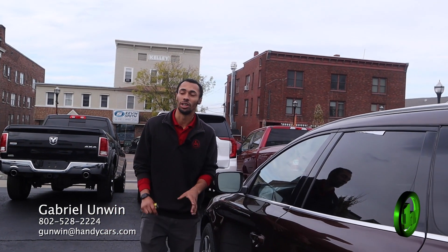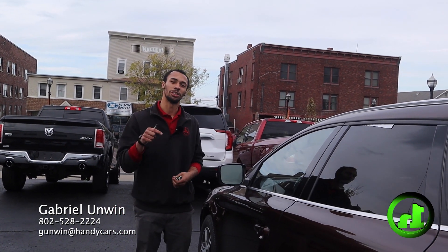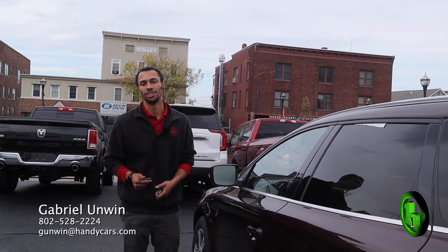If you have any questions about this vehicle or any other vehicle on our lot, my information is below on the bottom of the screen. I look forward to talking to you soon.